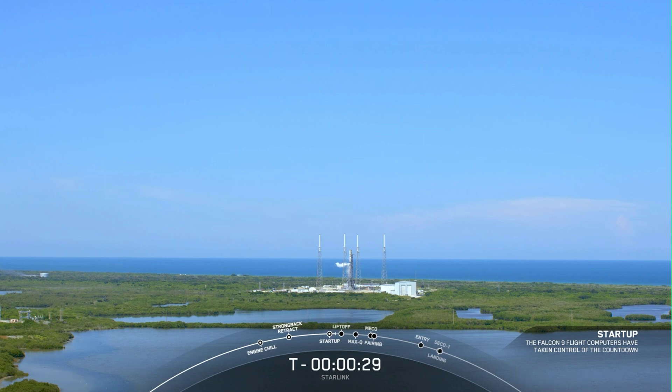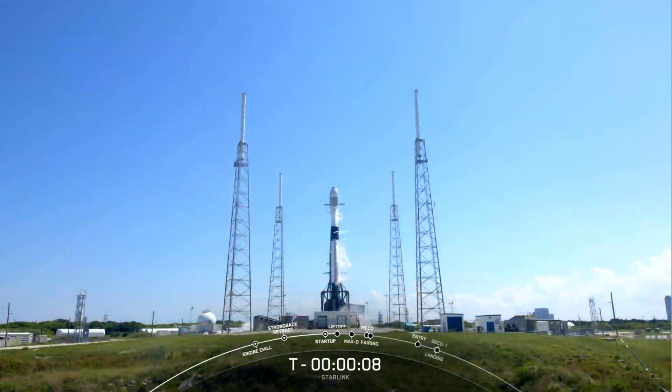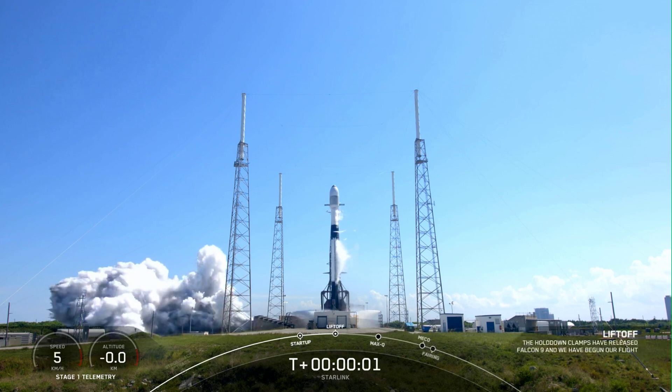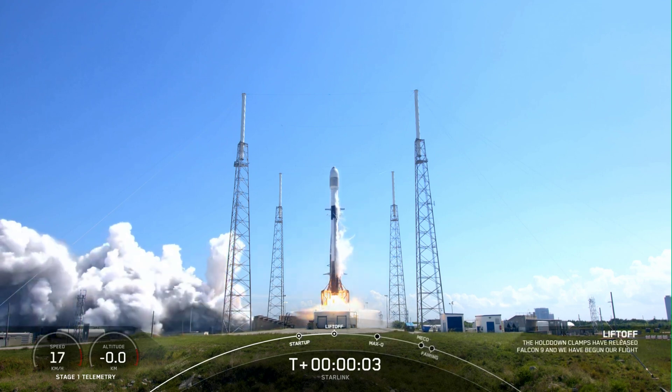T minus 30 seconds. T minus 15. T minus 5, 4, 3, 2, 1. Liftoff of the Falcon 9, go Falcon, good start.